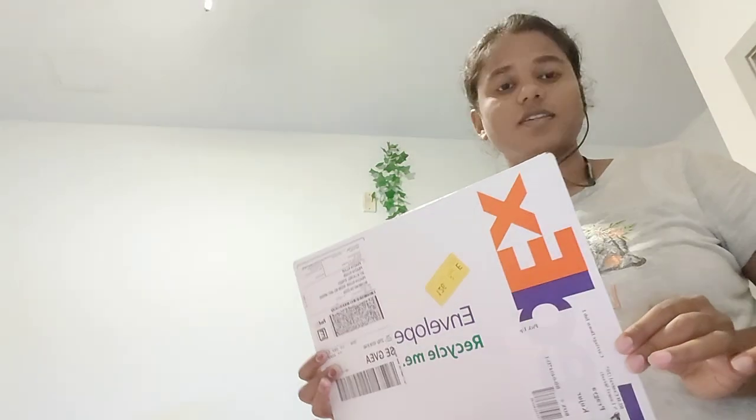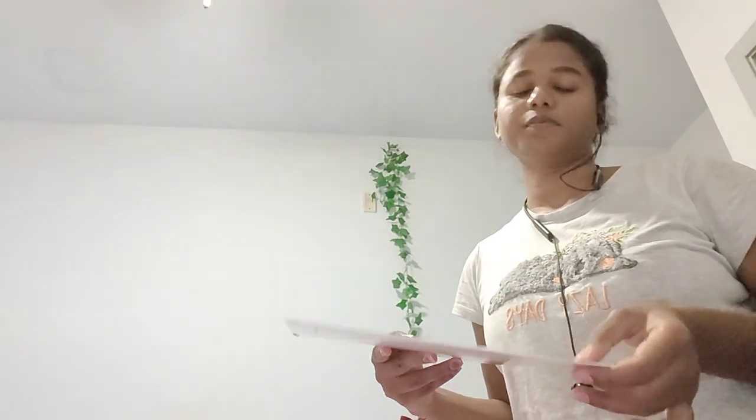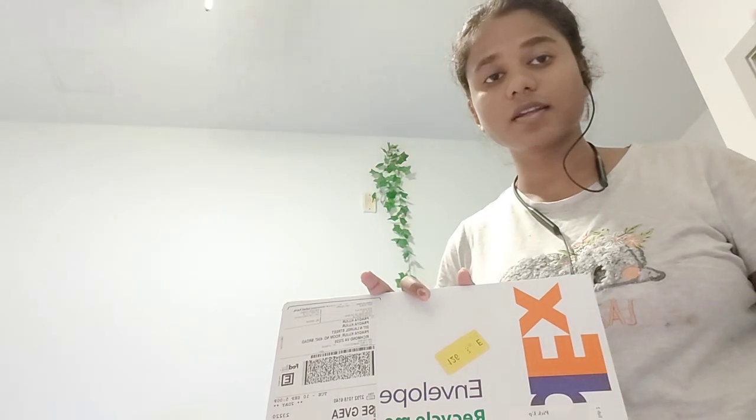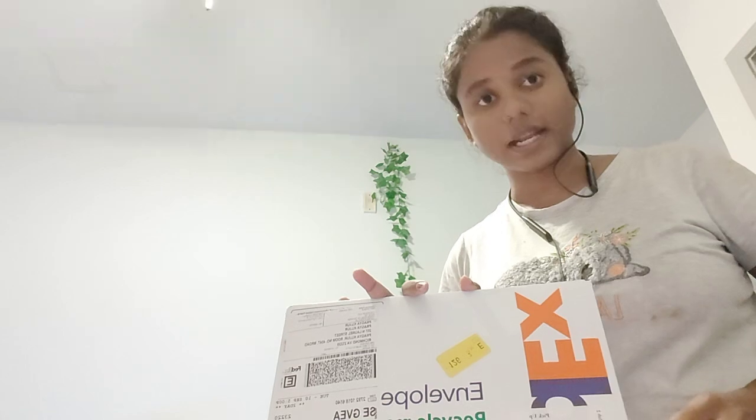Hey guys, today I'm going to open my second parcel from FedEx — this is the second parcel I'm receiving overall. This parcel is from the website Mint. There's a very important piece of information you have to keep in mind: if you're coming to the US in the next two to three months, there is an ongoing offer on Mint — buy one get one — but don't get it.